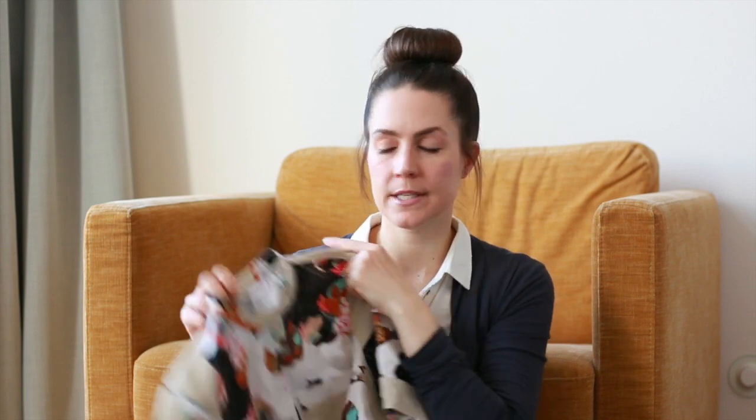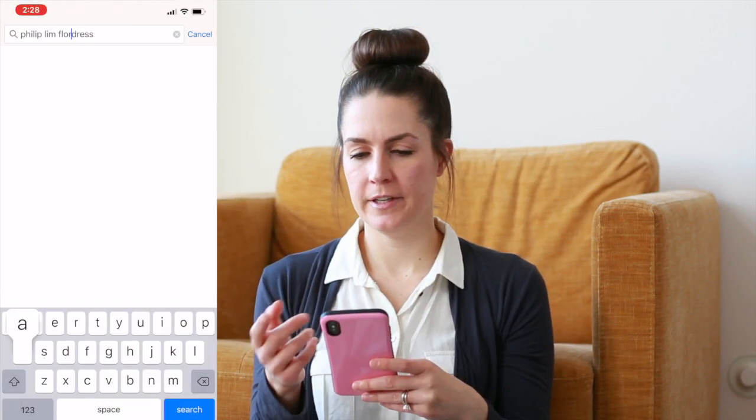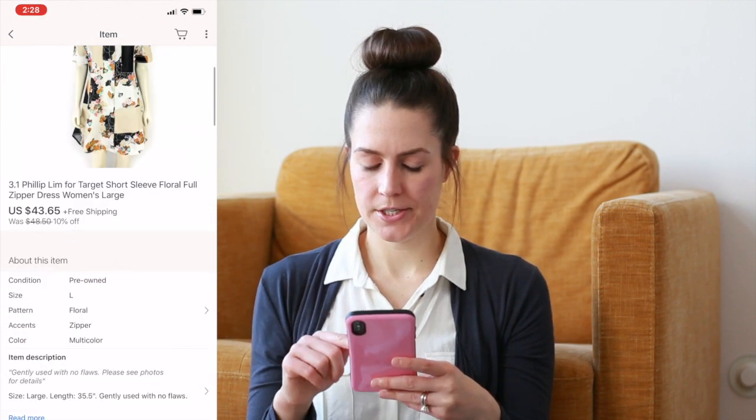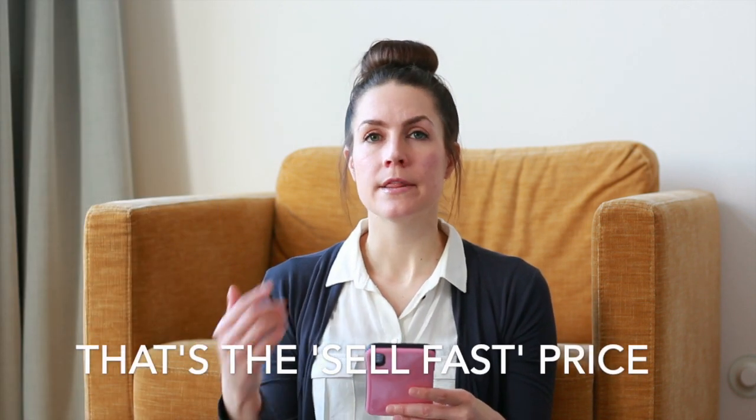First, we have a dress. When you're looking at clothing, you want to look inside for the brand and size — and this is a Philip Lim. I would search something like 'Philip Lim floral dress' and look up the sold prices. Brand new, this dress was selling for $43 to $65. I think it could definitely sell for $35 with shipping included. If I paid $7 total — for the dress and shipping — and sold it for $35, that's a profit margin of $28.